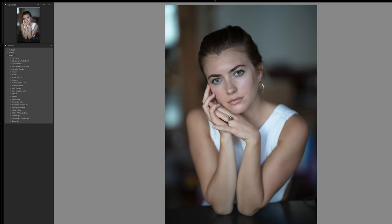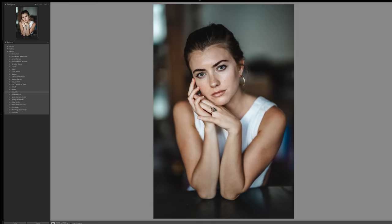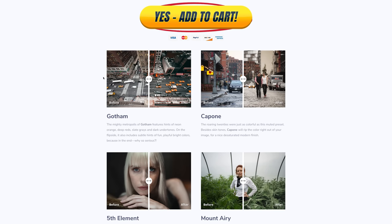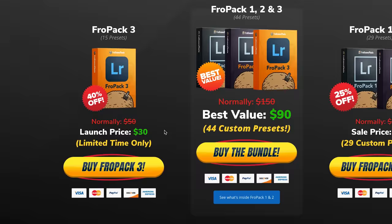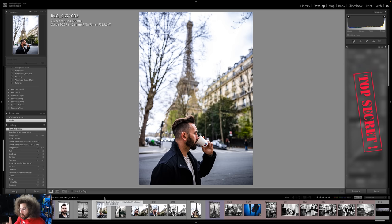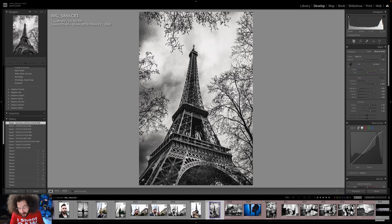If you want to speed up your RAW workflow or give yourself a great starting point, we created 15 custom Lightroom presets that you can check out right now at froknowsphoto.com/fropack3. While you're over there, you can play with the sliders to see the befores and afters. If you decide to pick them up right now, they are currently on sale. Or, if you want the triple play bundle that includes FroPack 1, 2, and 3 — which includes Skittles — you can save even more.